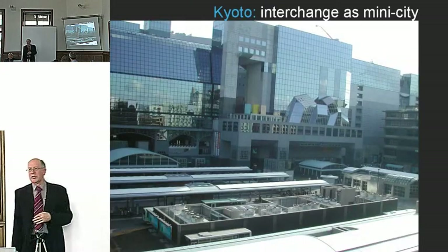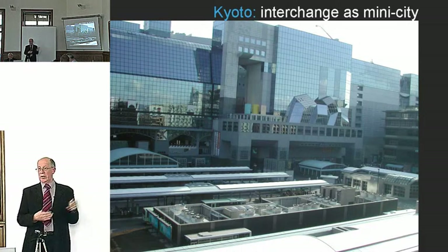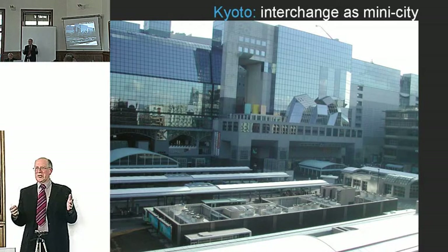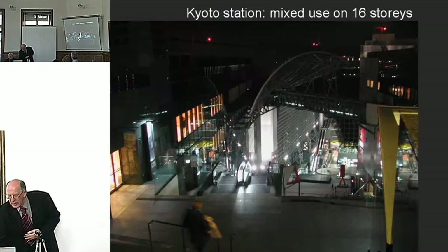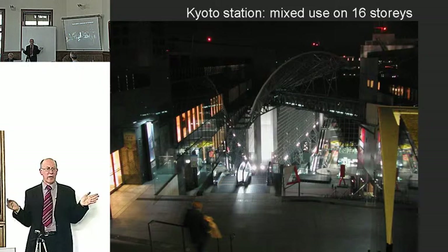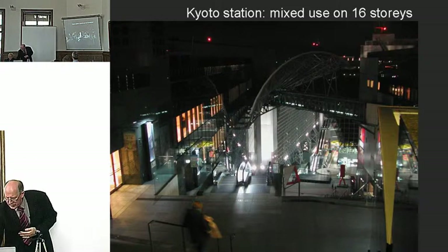Kyoto Station is really a city — a sixteen-floor mixed-use building with a station and a bus station in the forecourt. It's very hard to depict with a single photograph because it is so vast. Once you're inside, you could spend your life there: there are parks, restaurants, cafes, offices, and everything you can think of within this structure.